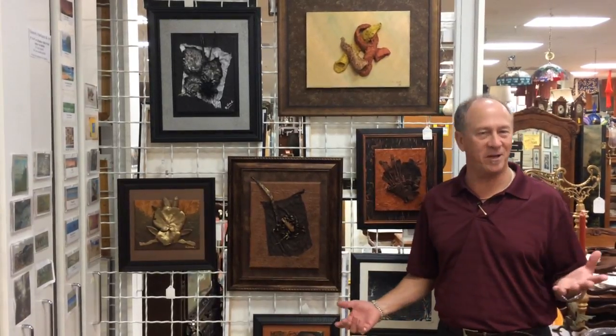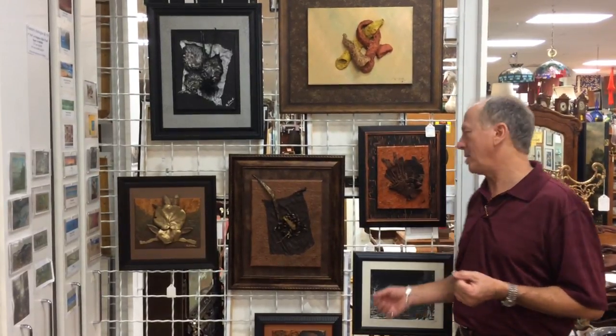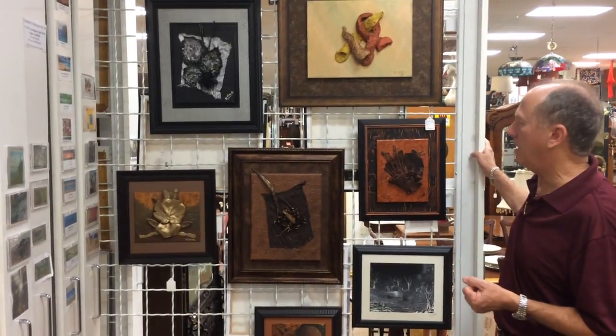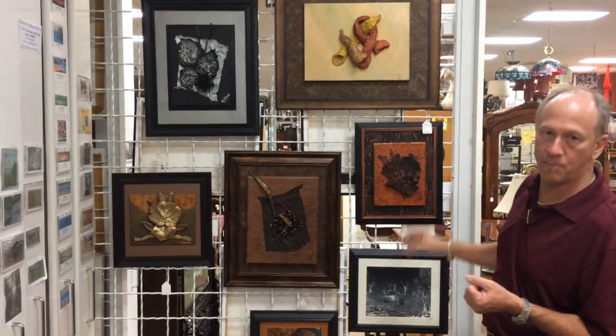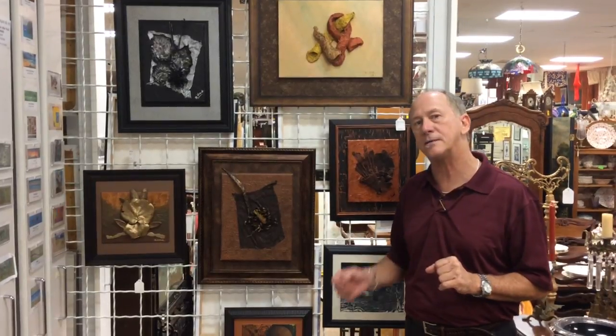We're doubly lucky because he chose Gannon's Antiques and Art as the place in Southwest Florida to show his art. We are very proud to have him. I love showing his work. It's proven very popular. You can contact us for individual photographs, descriptions, and prices, or you can come into the store at your convenience.